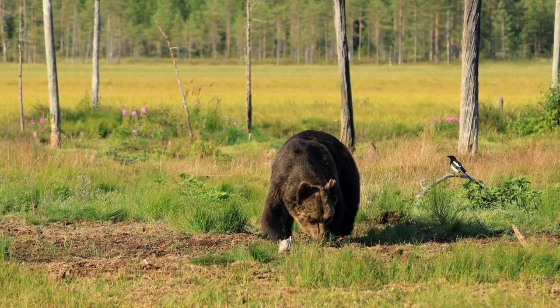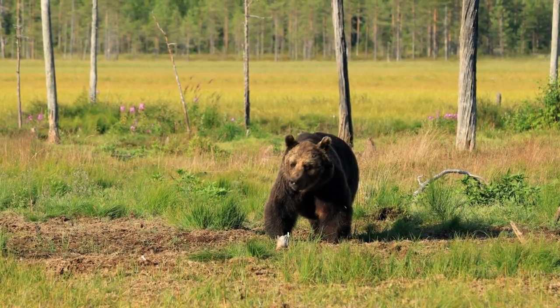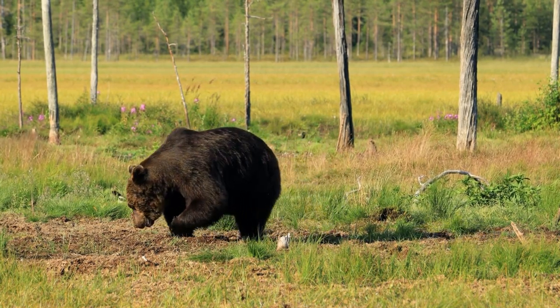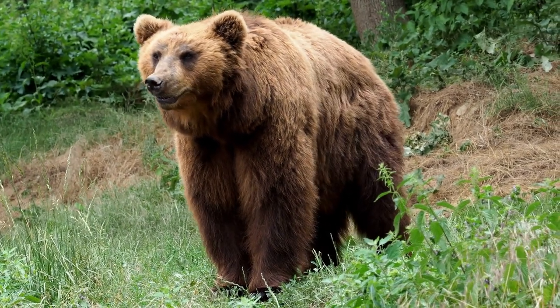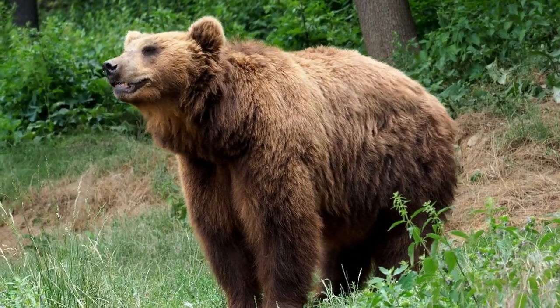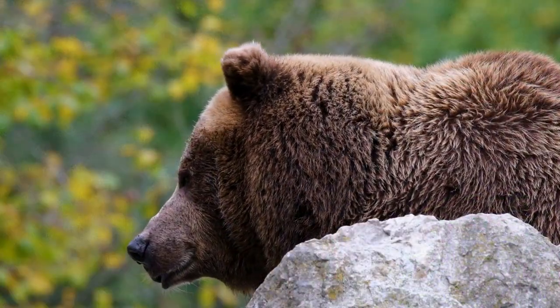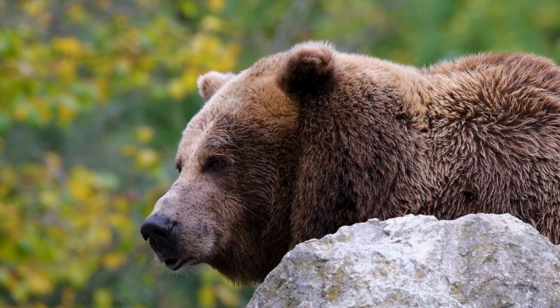These bears exhibit a wide range of behaviors and social structures. While they are often solitary animals, especially males, females may be accompanied by their cubs. During mating season, males may compete for access to females. Brown bears have a keen sense of smell and excellent hearing, which they use to detect food sources and potential threats.